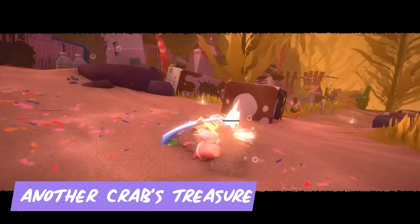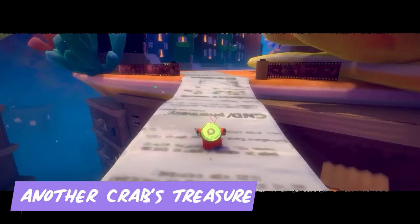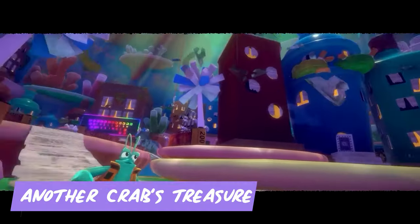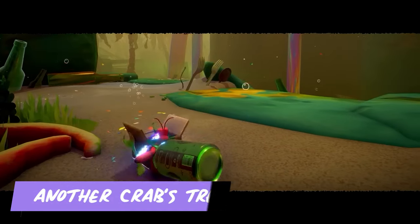Ever lost your home? Now imagine it's a fancy shell and a loan shark stole it. That's exactly what happens to you as you play as Krill the Crab in a challenging underwater adventure, Another Crab's Treasure. You'll explore a vibrant world, fight with different sea creatures, and maybe even unearth a legendary treasure. This game is a souls-like with a crustacean twist. Is your shell tough enough?